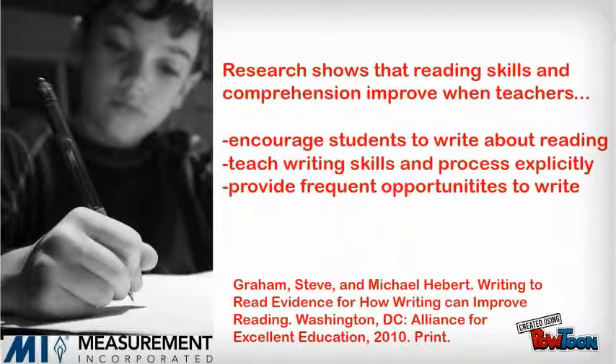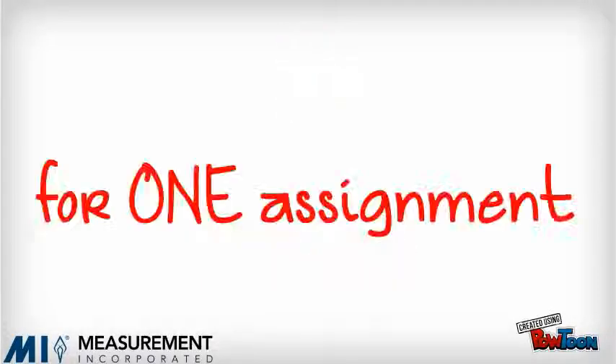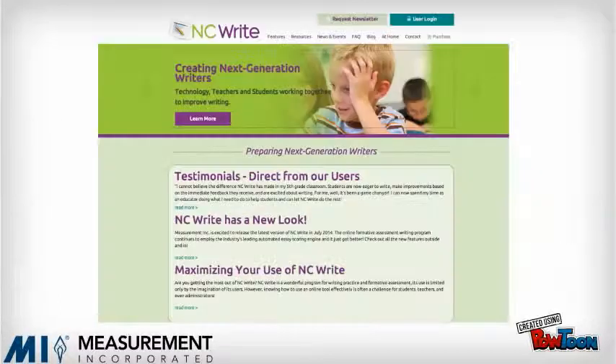And that takes time. A lot of time. On average, it takes a teacher eight hours to grade a set of papers for one student writing assignment. Let's see how NCWrite can help teachers increase student achievement by incorporating more writing in their classrooms.